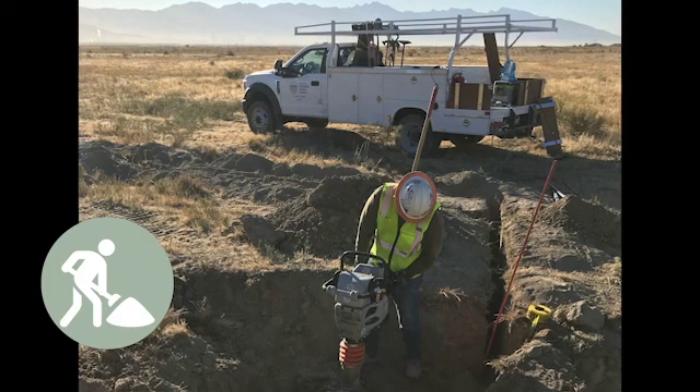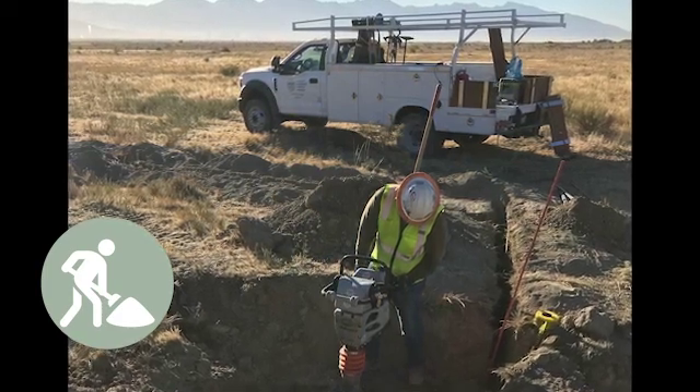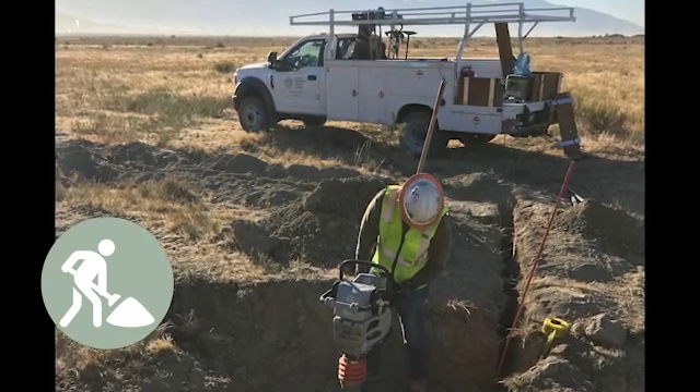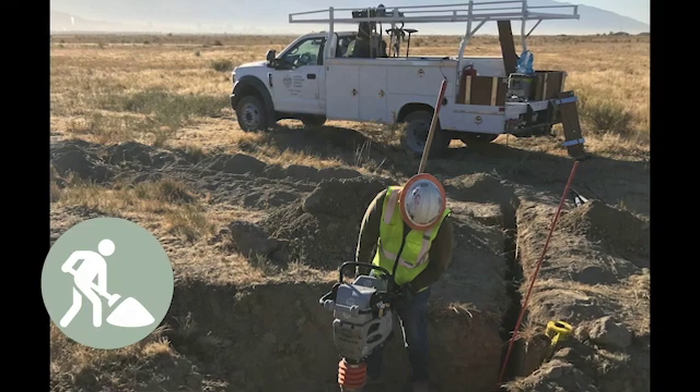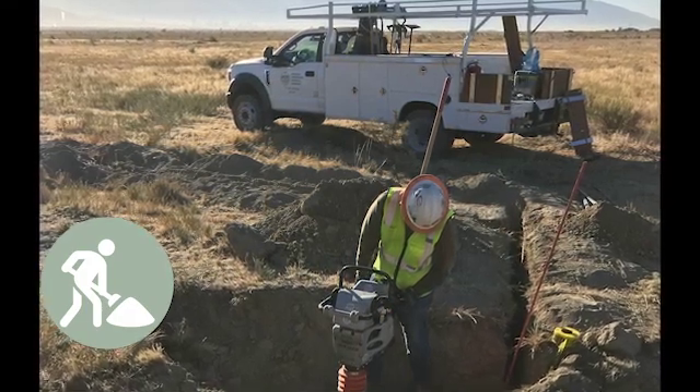Far West Corrosion Control provides cathodic protection installation services for large and small scale projects. From cathodic protection and AC mitigation installations, to cathodic protection system repairs and system abandonment projects, Far West Corrosion Control uses our company owned equipment to ensure quality workmanship.